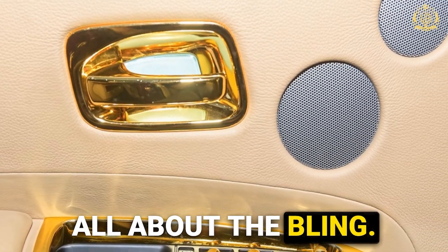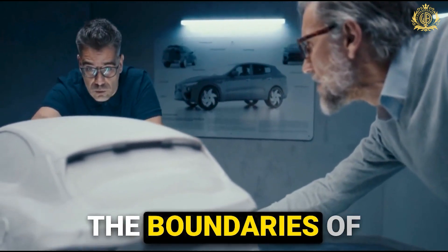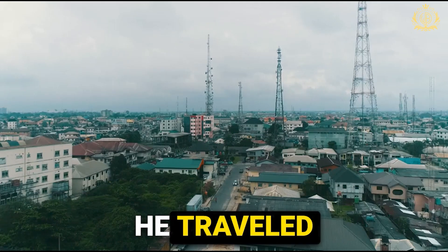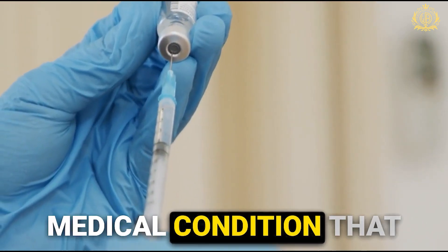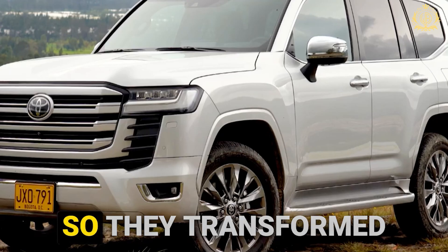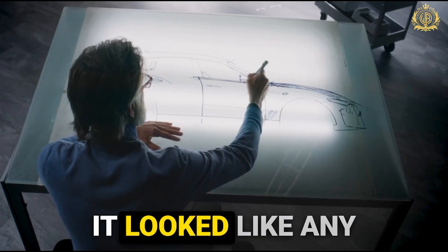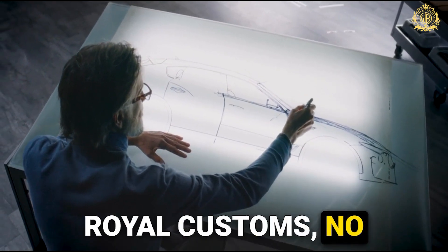Sometimes it's all about the bling, but the true challenge lies in those unique, unexpected requests that push the boundaries of design and engineering. First up, they had a priest who needed a very special car. He traveled extensively throughout Nigeria uniting communities, but suffered from a medical condition that required him to use the restroom frequently. The challenge? He couldn't get out of the car. So they transformed a Toyota Land Cruiser into a VIP mobile sanctuary complete with a discreetly hidden, fully functional bathroom. It looked like any ordinary car, but inside it was a marvel of engineering — a testament to the fact that at Royal Customs, no request is impossible.